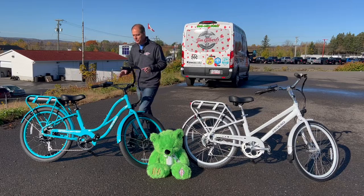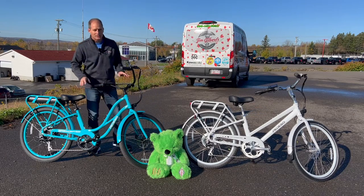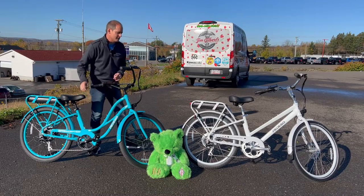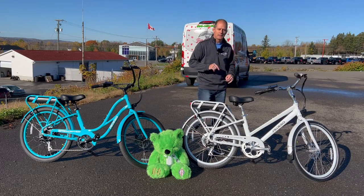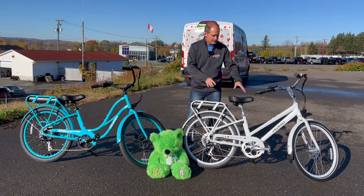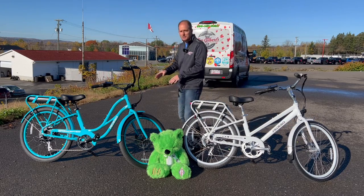Here's what's interesting about these two bikes — they are quite similar. This one is the best-selling bike in the United States. This one I've been told is the best-selling bike from Pedego in Canada. So Canadians seem to prefer this one, and Americans seem to prefer the other.